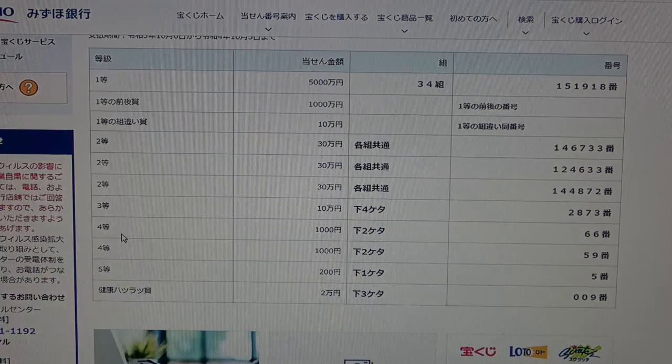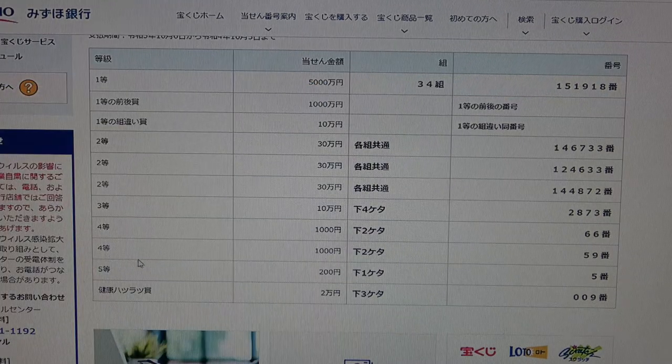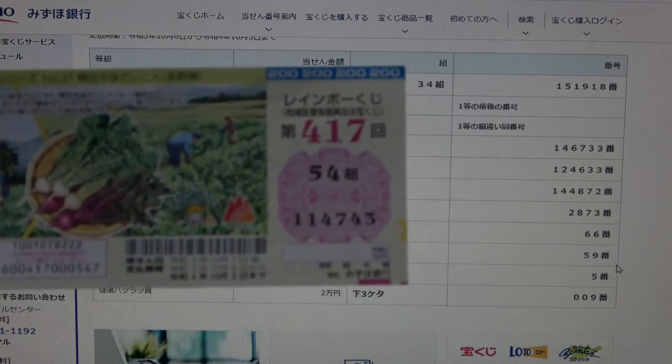To win the first fourth prize, San En, the last two numbers of your ticket must be 66. I have 43 — no good. To win the second fourth prize, San En, the last two numbers must be 59. I have 43 — no good.